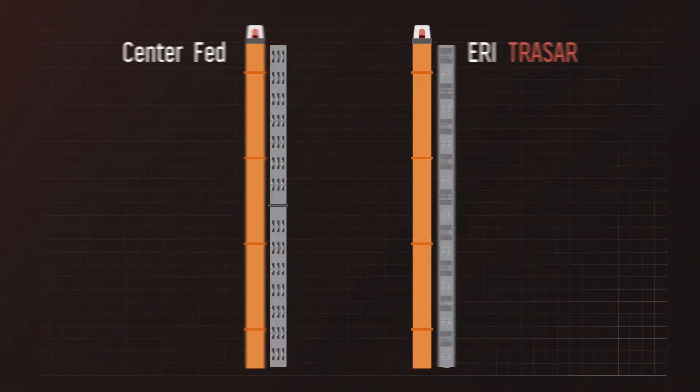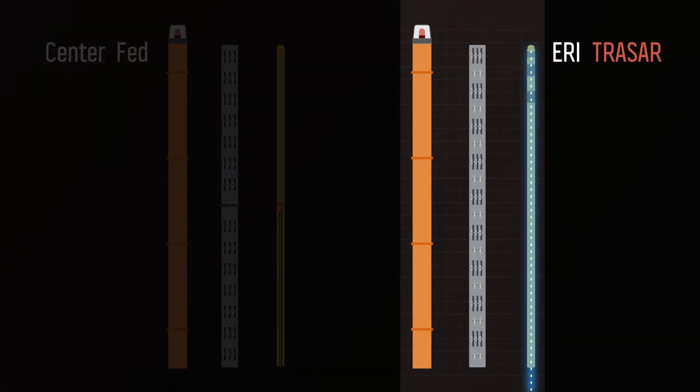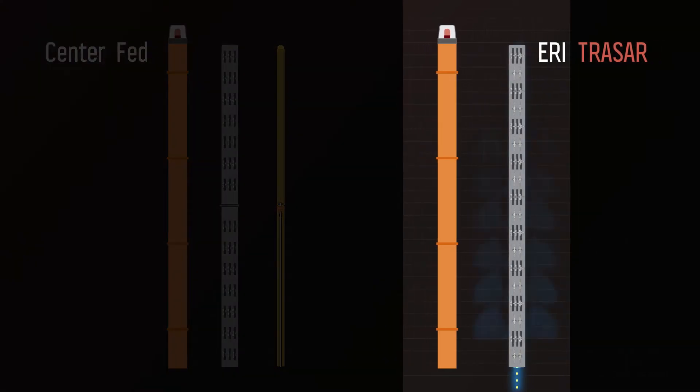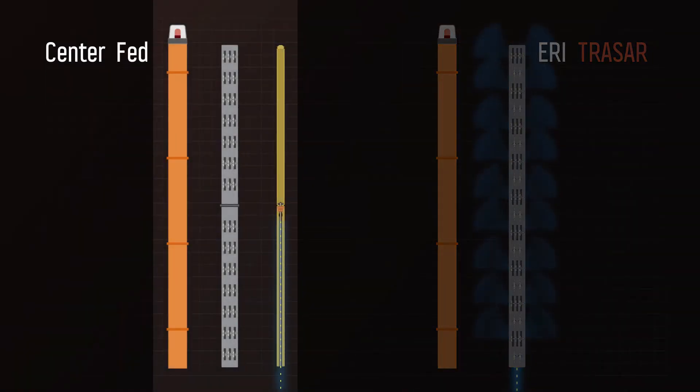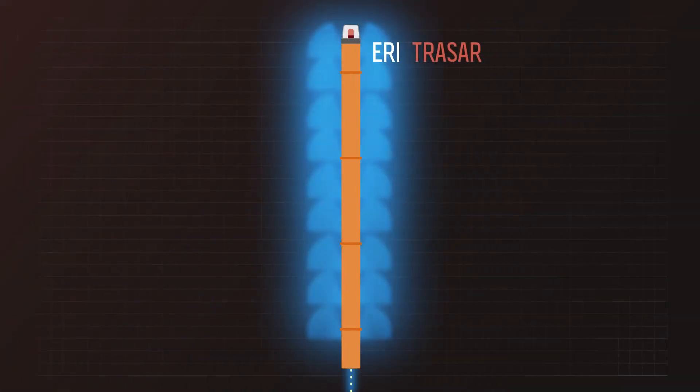It all starts with design. The Tracar is an end-fed antenna using a single input flange that feeds the entire length of the antenna. This revolutionary engineering solution eliminates the need for complex feed systems found on center-fed designs, making ERI's Tracar perfect for the highest power applications.